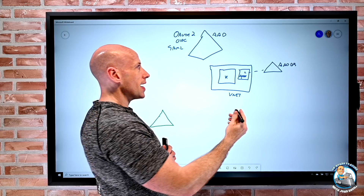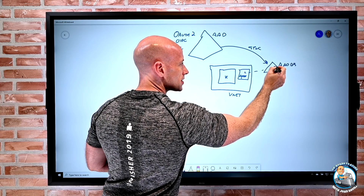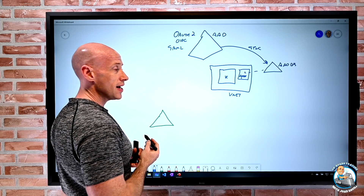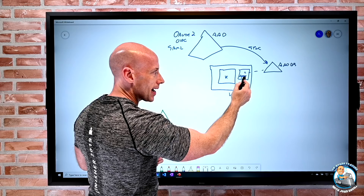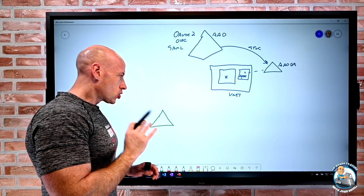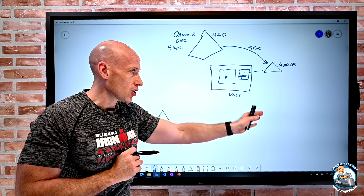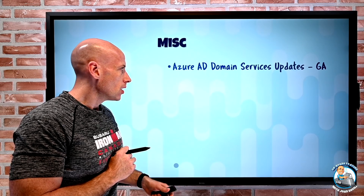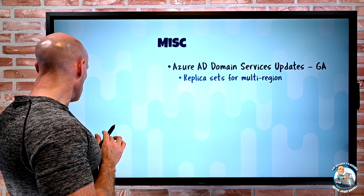Historically you could only have Azure AD Domain Services in one region — you couldn't have another deployment to another region. What they've now introduced is replica sets, giving you multi-region support. So now you can have another region — region two — with a different VNet and another Azure AD Domain Services replica. You can have up to four in total.